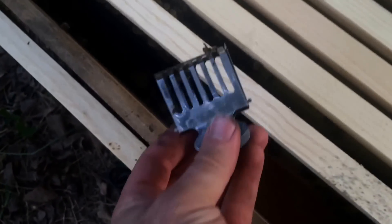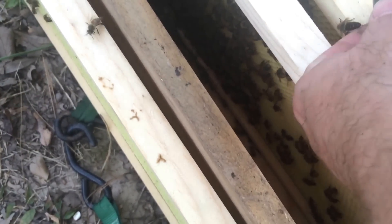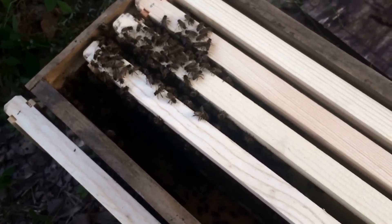This one's bigger than I realized too. That day we caught them I told my helper, I said I'll be honest with you, I normally wouldn't even go after a swarm that size — they're just too little, not worth it. But they're a healthy little swarm.